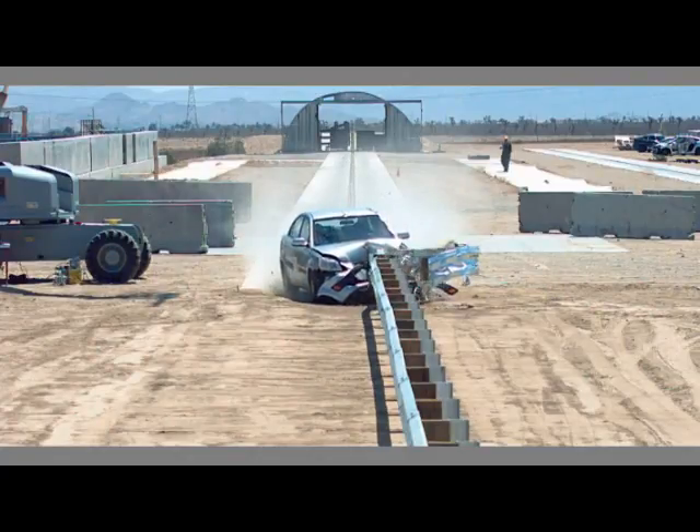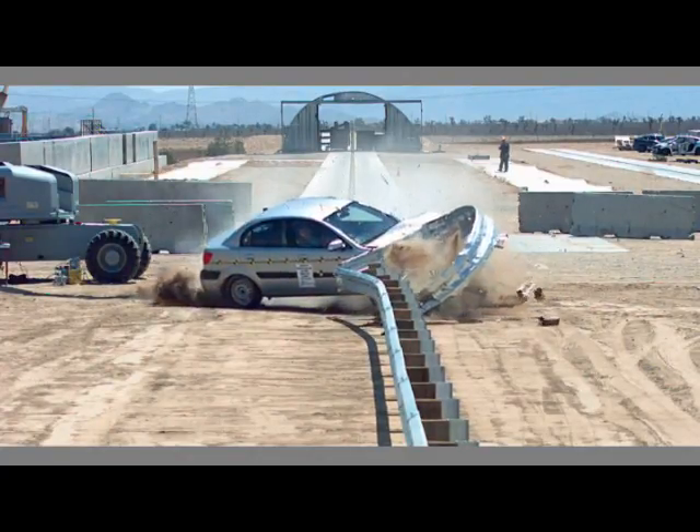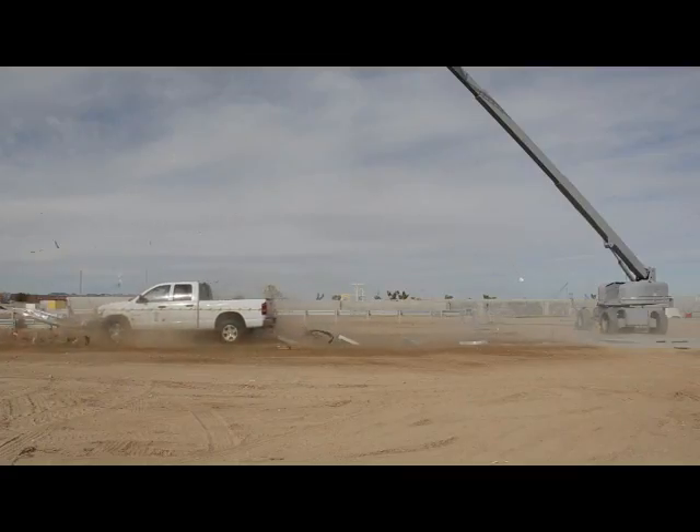As can be seen in this MASH crash test footage, the MSKT performed outstanding in 2,420-pound small car crash tests, as well as in the 5,000-pound pickup truck crash tests.